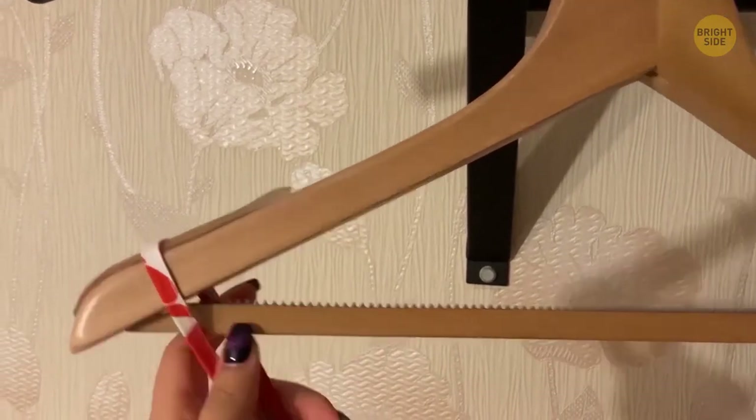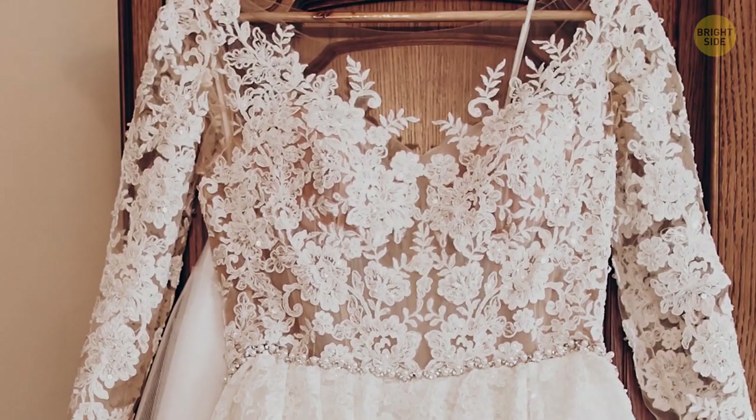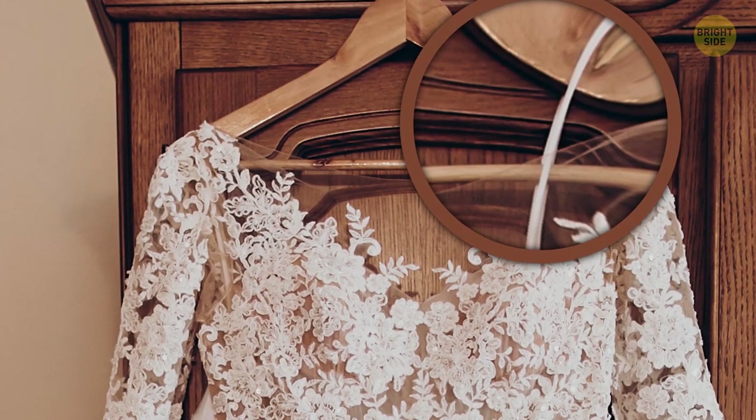The rubber strips on hangers prevent clothes from sliding down. Satin strips on some garments have the same function. These loops help keep them on the hanger.